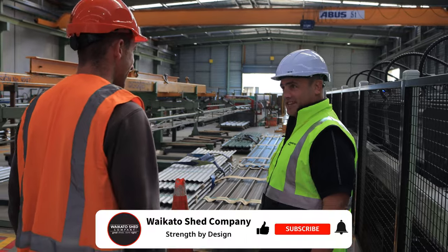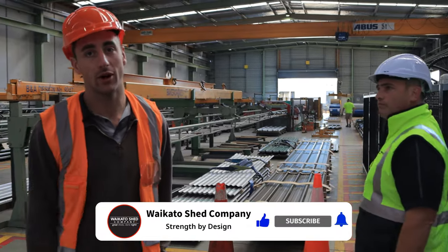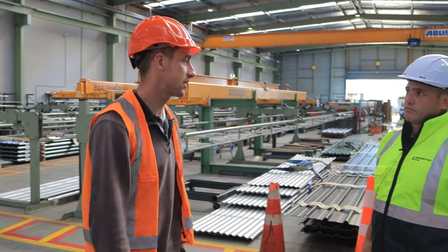Happy clients — indeed. So this is obviously, like Mel said, all the roofing component of your shed. The structure's next door — we'd better go have a look at that as well and see what's in there.